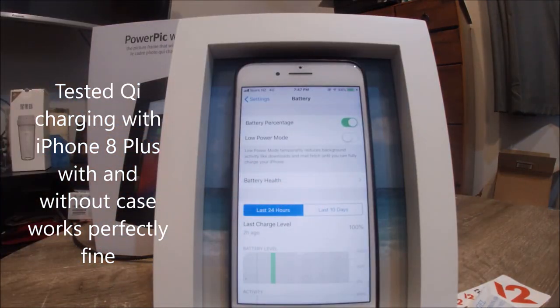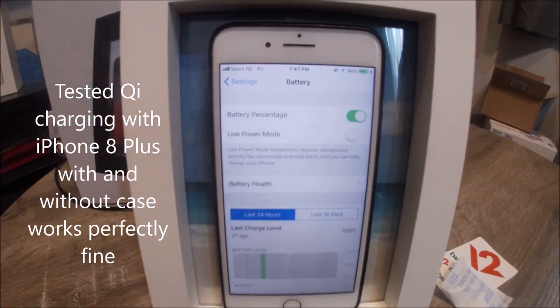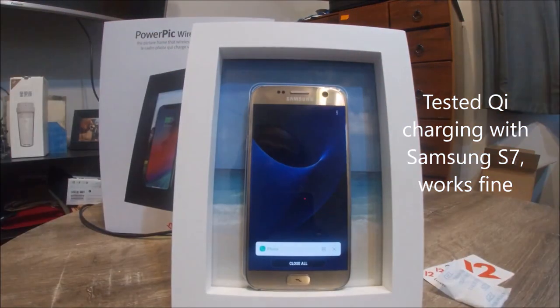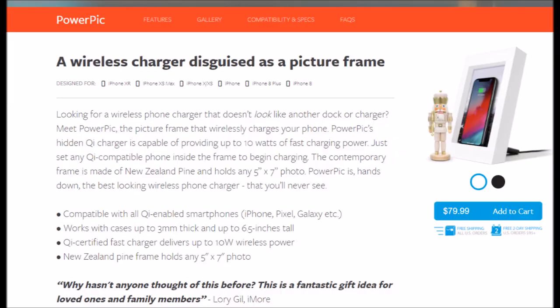I also have one of these frames as a giveaway for anyone who would like to win this holiday season. Just like, share, and comment on this video or subscribe to my channel, and you will go in the draw to win. It's open to all New Zealand residents.